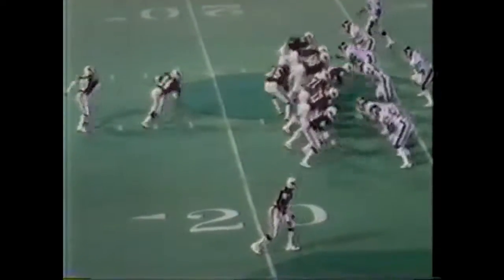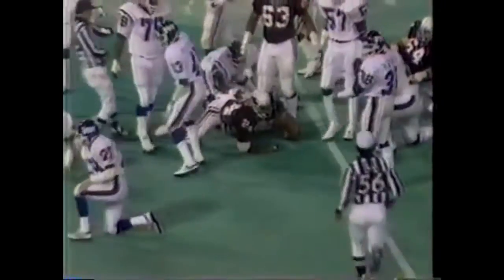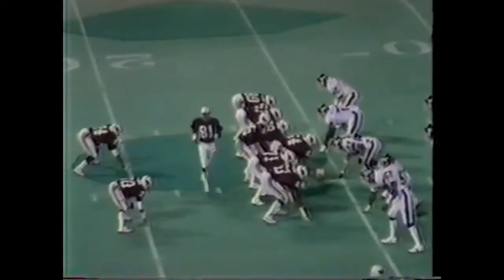In motion for the Cards — this is Stump Mitchell. He's finding big holes on the right side and just explodes for nine yards out close to the 23-yard line. This is Wayne Morris, a hard-working fullback up there trying to get the first down — he'll be very close. First down at ten, close to the 25-yard line for the Cardinals.